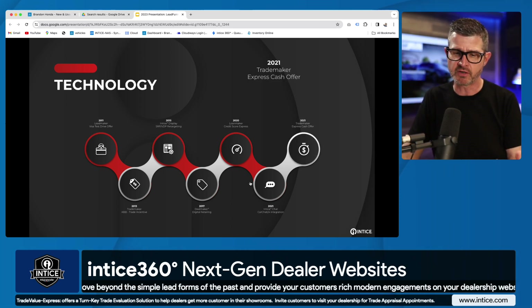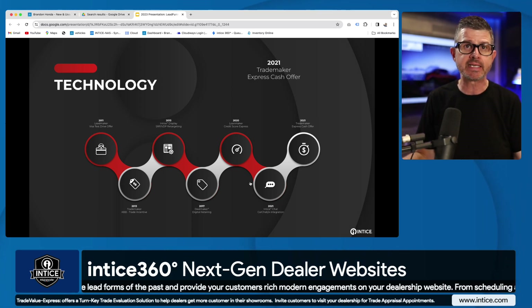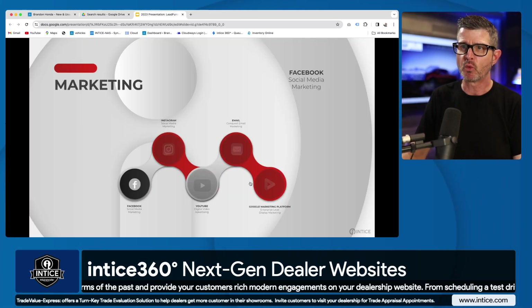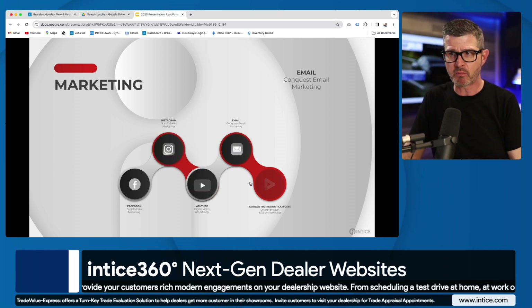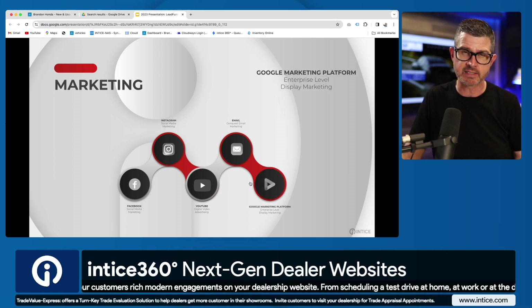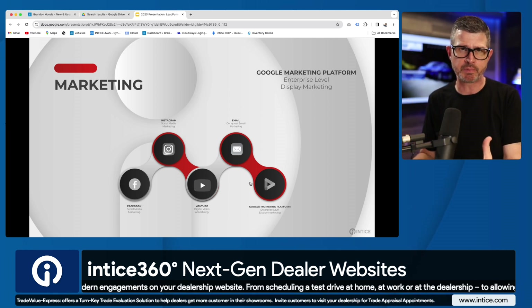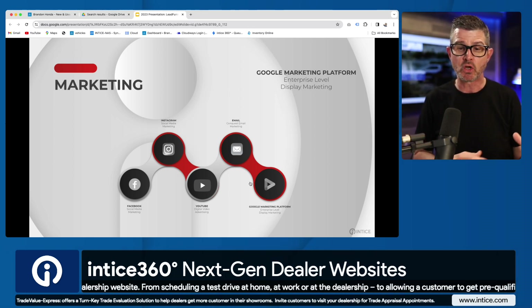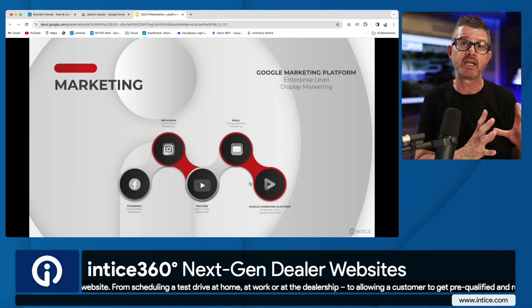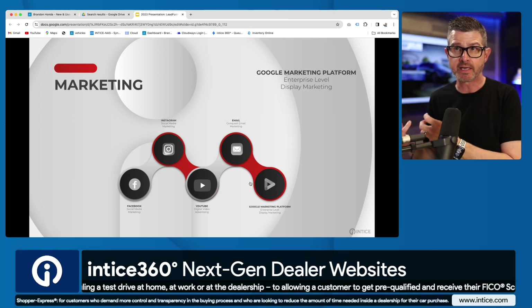But what happens before the customer gets to the dealership website? How do you get customers there? You can do that with Facebook marketing, Instagram, YouTube, email marketing, and display advertising. Part of the Entice 360 package are connected experiences in all of these areas. That's really what I want to talk about today — investing in quality connected digital marketing that drives a specific experience a customer can have on your dealership's website.